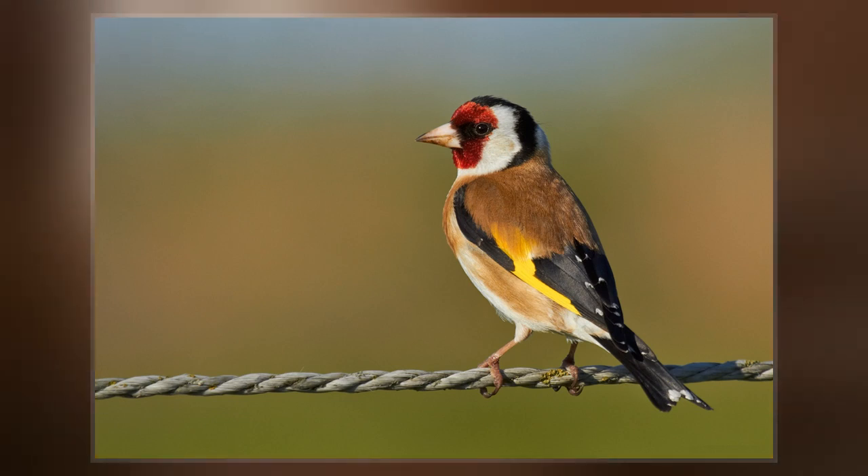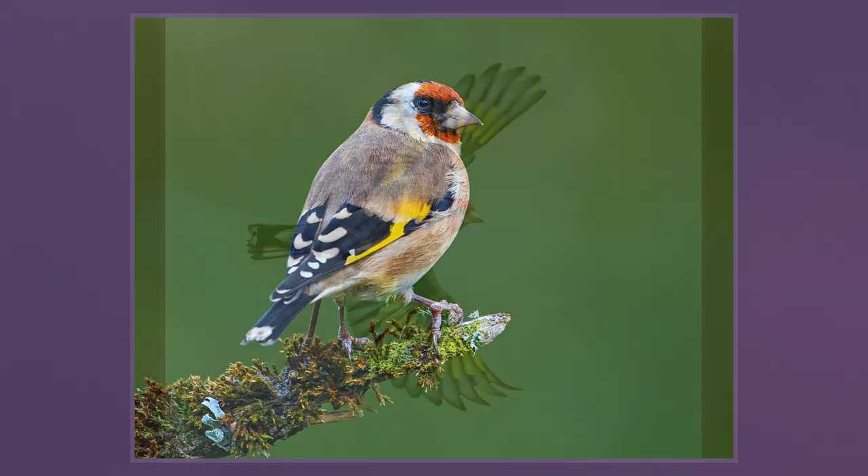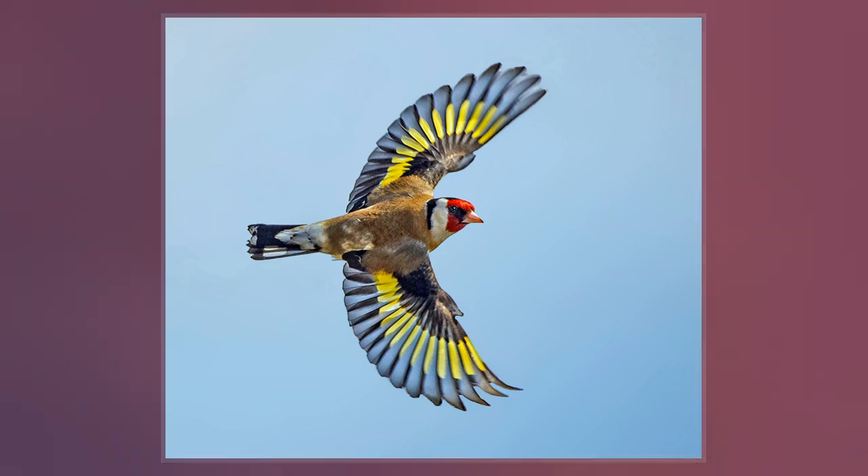The goldfinch is often depicted in Italian Renaissance paintings of the Madonna and Child. The European goldfinch was one of the birds described and illustrated by Swiss naturalist Conrad Gessner in his Historia Animalium of 1555.